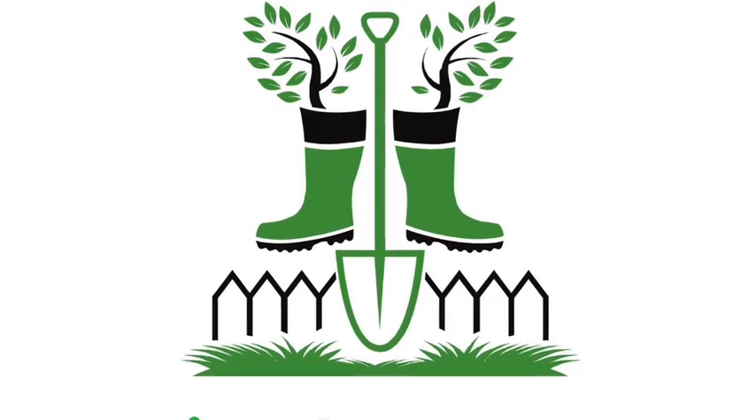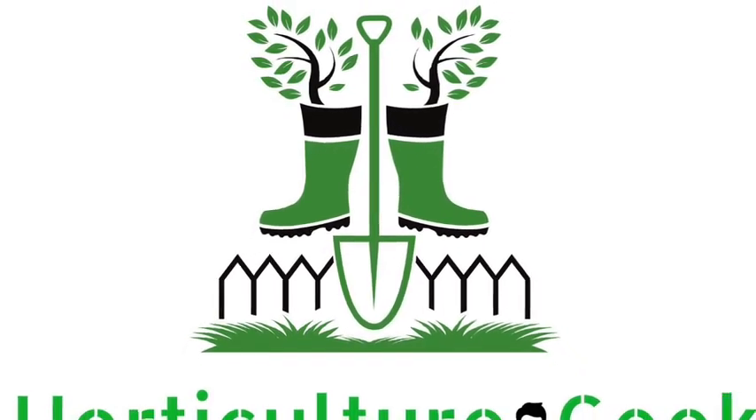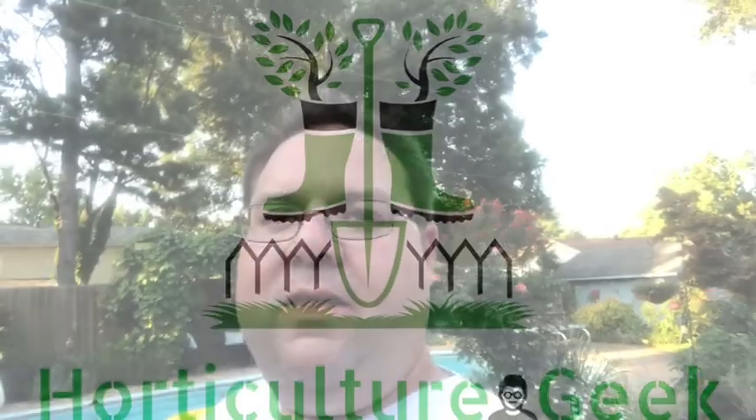Let's talk about our fall bulbs. What's up YouTube? Welcome to the garden. Welcome to Horticulture Geek. I'm Ray, and today let's talk about our fall bulbs, because believe it or not, it is time to get those ordered.